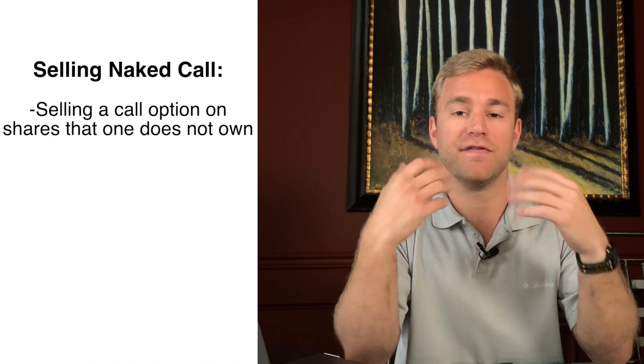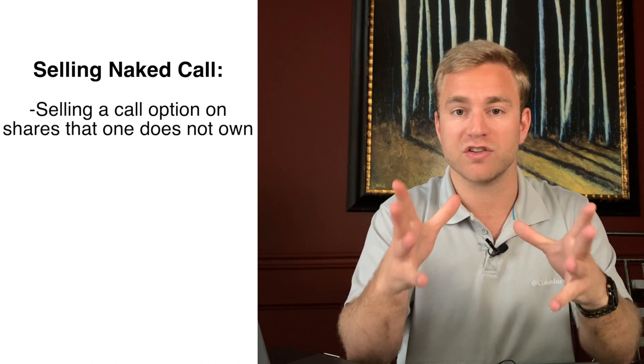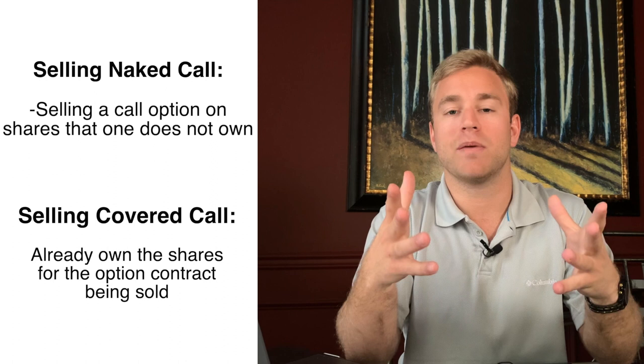If you are selling a call option for shares that you do not already own — let's say you sold a call option on Apple and you don't own 100 shares of Apple — that strategy is called selling a naked call. Selling a naked call is a very risky strategy that I don't recommend. In the case where you do own the shares, so if you own 100 shares of Apple and you are selling a call option on Apple, that is called selling a covered call. Now let me give three scenarios so you fully understand the selling of call options.